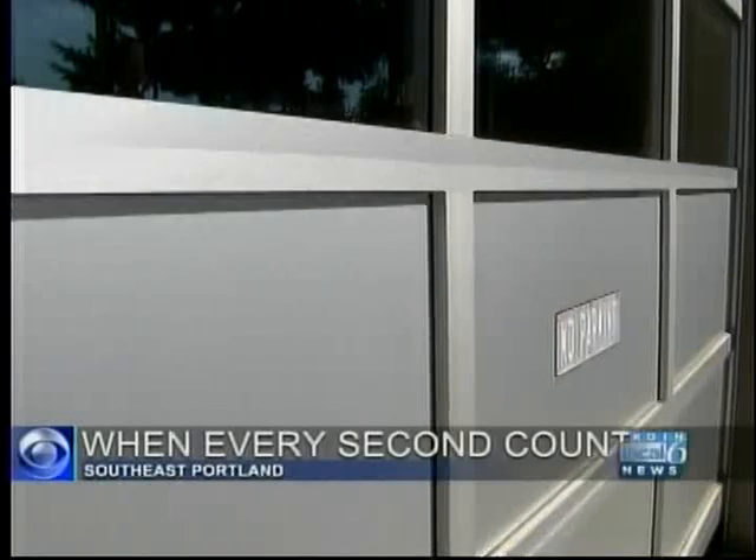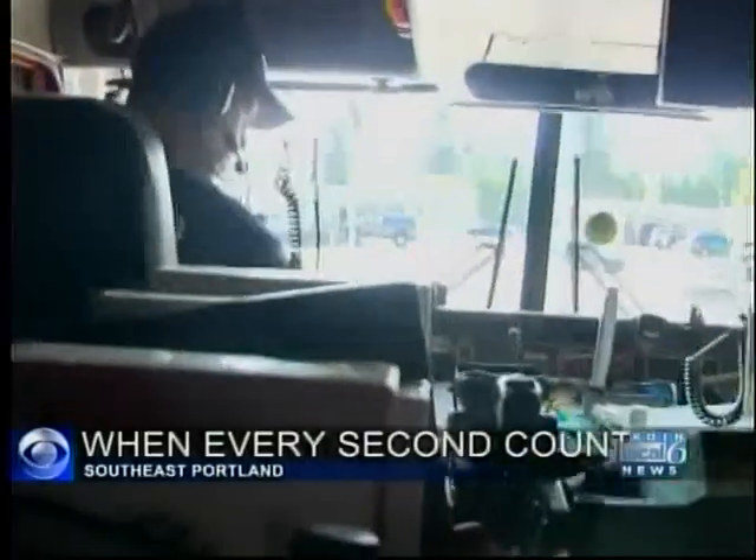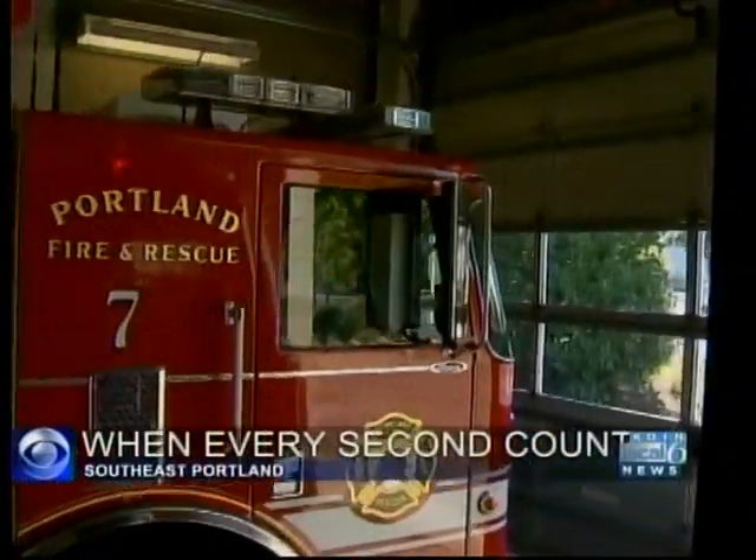Responding quickly in an emergency can be a matter of life or death, and for Portland firefighters that means navigating tight neighborhood streets and traffic with their big trucks. Tonight, COIN Local 6 reporter Amy Frazier goes behind the wheel to show you what it's like when every second counts, responding to emergencies out of the busiest fire station in Portland.